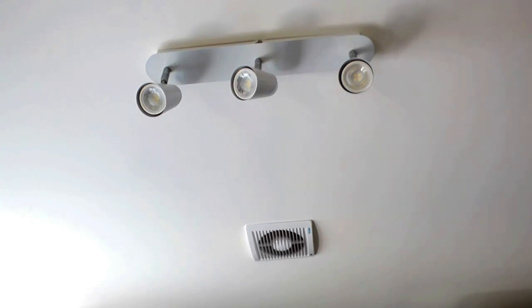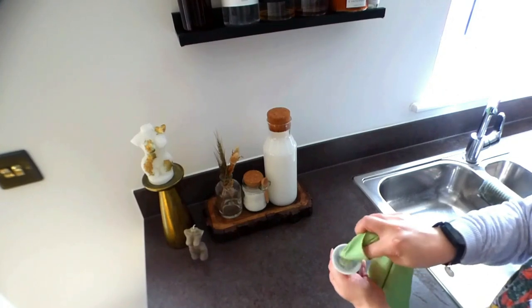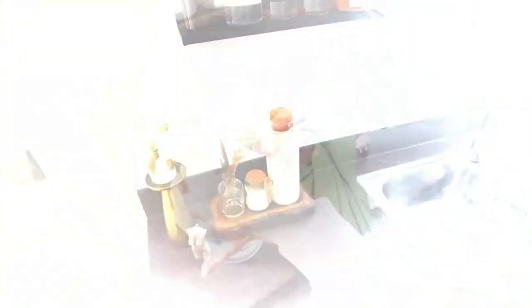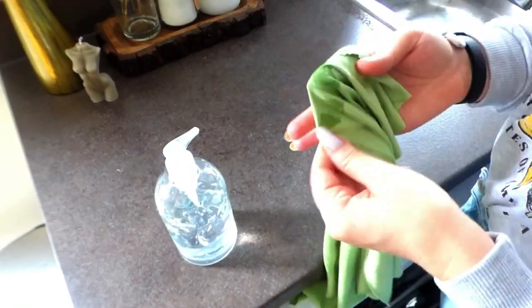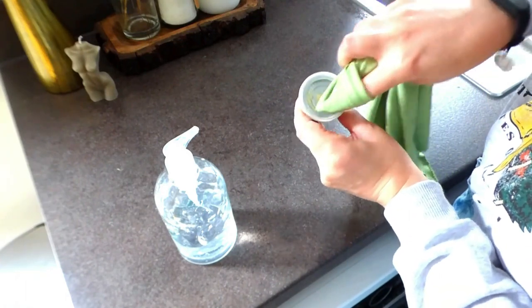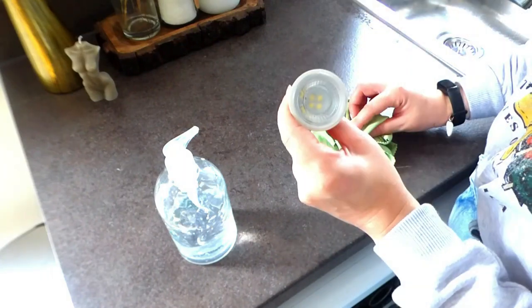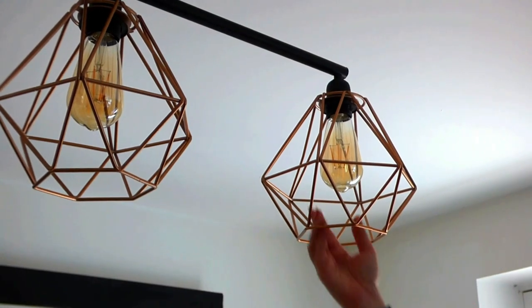Don't touch halogen bulbs with your bare fingers, as the oils can cause the bulb to bust prematurely. Ideally, you need to use a lint-free glove, or you can use lint-free cloths to handle them. Wipe them down with a dry cloth, but if they are very grimy — the kitchen ones in particular can be — you can go ahead and use a small amount of rubbing alcohol and then buff them dry.